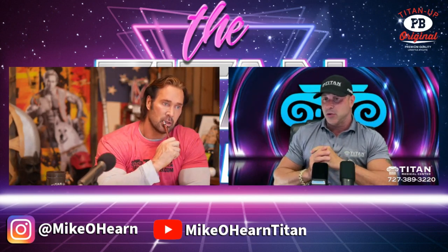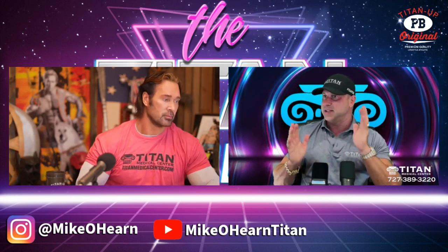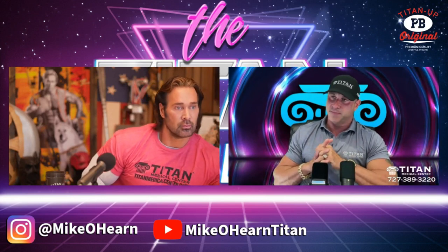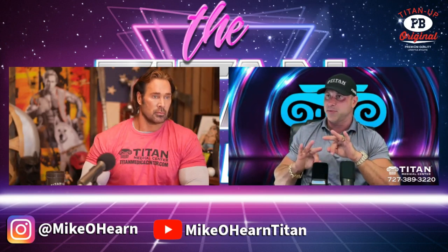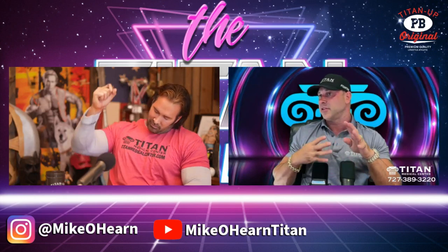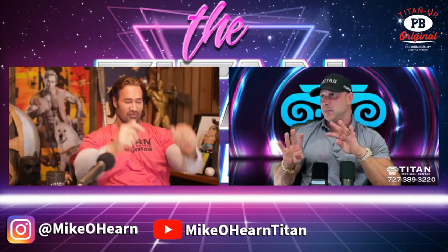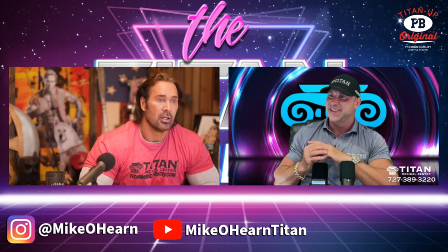The other thing — we've launched another new product. Same product base, it's an ECA SAG+, but we're calling this the Hermes version. Basically, we've upped the caffeine to 300 milligrams and we've upped the ephedrine to 30 milligrams. So the daily dose is 400 milligrams. This is the Hermes.